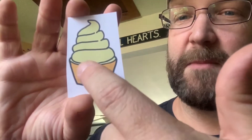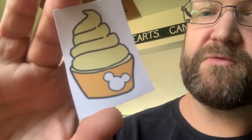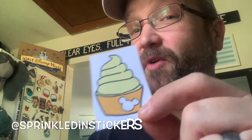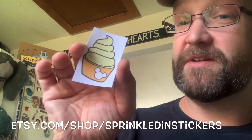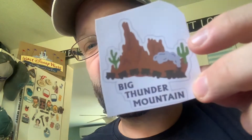You can tell this is handcrafted — look at the design, that is really really cool. You can find her on Instagram at Sprinkled in Stickers and on Etsy at etsy.com/shop/SprinkledInStickers. There's more here — still glitter falling all over the place! And here's a Big Thunder Mountain sticker — really cool.